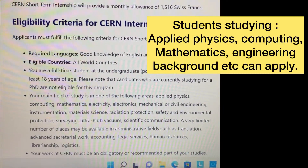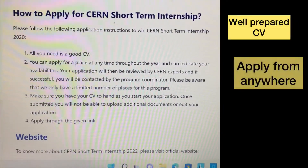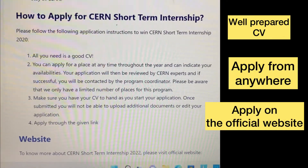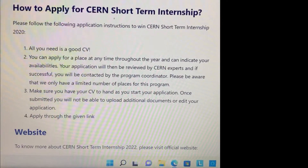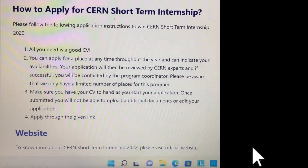To apply, you need a well-prepared CV. You can apply from anywhere around the world by logging in on the official website. That's it for today's video — please don't forget to subscribe to my YouTube channel, and see you in the next one.